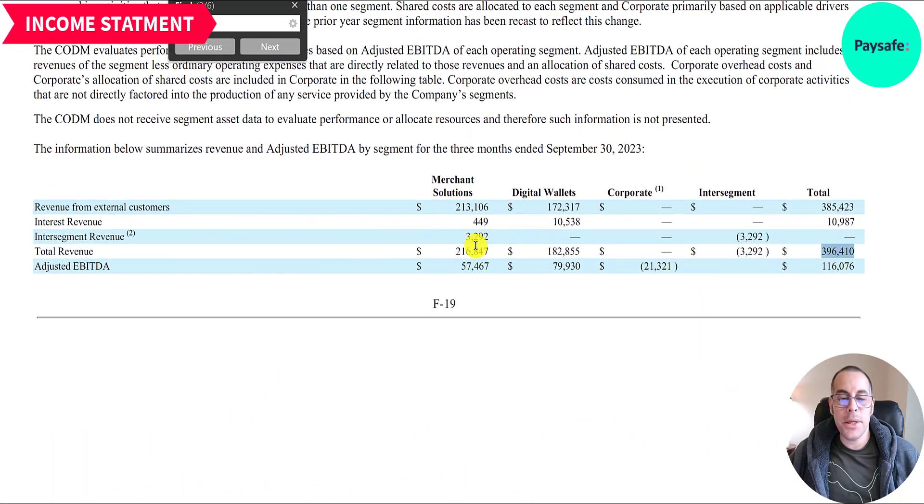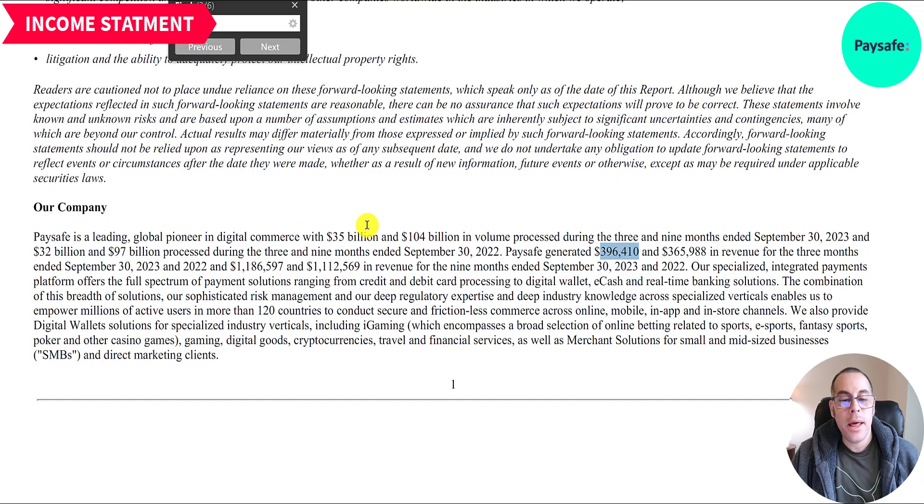Breaking down their revenue: $217 million from merchant solutions and $183 million from digital wallets. EBITDA is much higher in digital wallets at $80 million versus $60 million in merchant solutions — so much better margins. For Q3 2023, total transaction volume was $35 billion; for the first nine months of 2023, $104 billion. Comparing to 2022: Q3 was $32 billion, first three quarters $97 billion — volume is up.